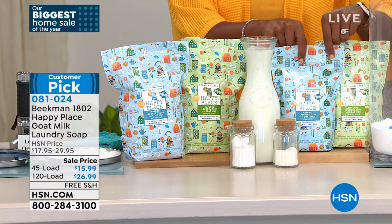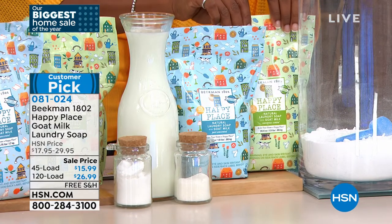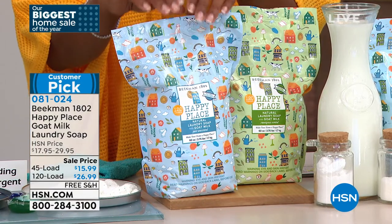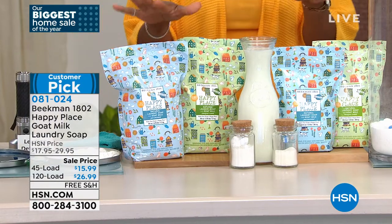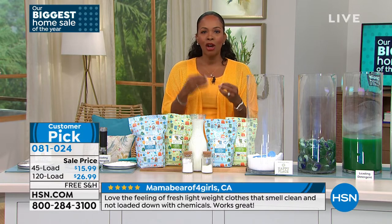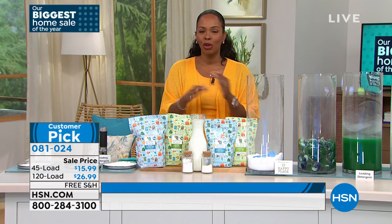You can get the 45-load bag in either the unscented — which is the pure — or the sweetgrass scent. Or if you've got lots of laundry to do, you get the 120-load bag in pure unscented or the sweetgrass scent. Either way, you've got free shipping and a great sale price. You can read the reviews on hsn.com — these are customer picks. You can also get it on auto-ship so you never have to worry about running out.